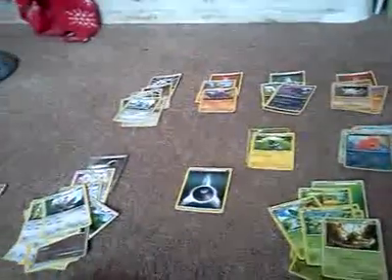That's all my Pokemon cards sorted out into their energies.